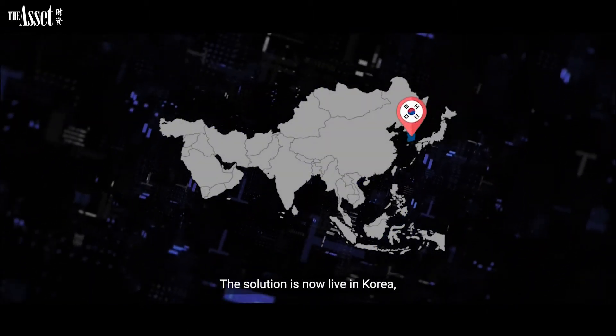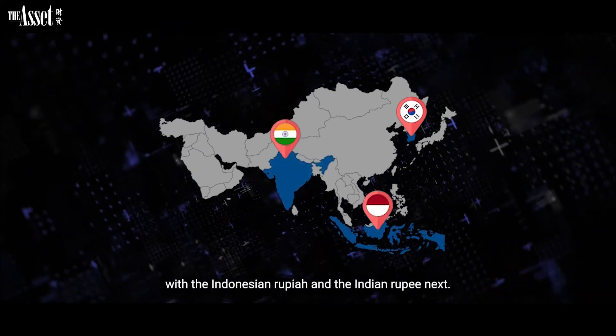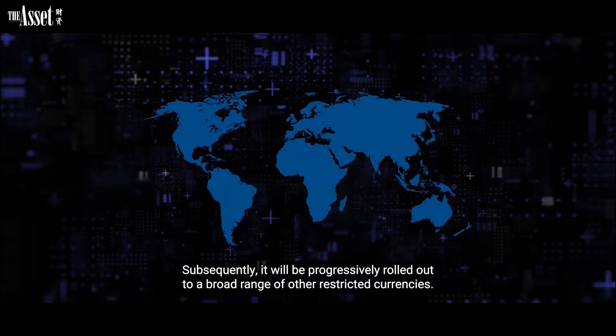The solution is now live in Korea, with the Indonesian rupiah and the Indian rupee next. Subsequently, it will be progressively rolled out to a broad range of other restricted currencies.